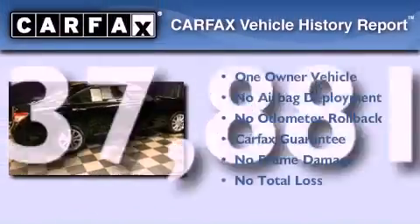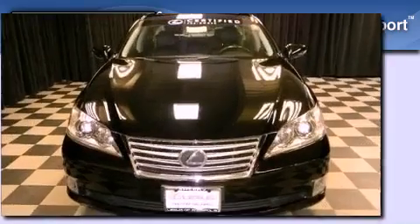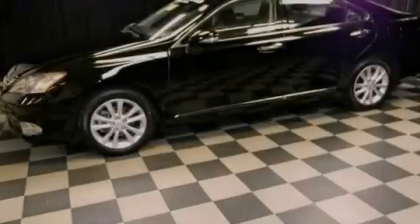This Lexus has had only one owner and it qualifies for the Carfax buy-back guarantee. Stop by today and test drive this automobile for yourself.